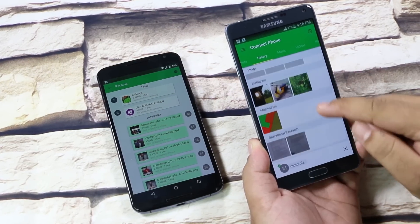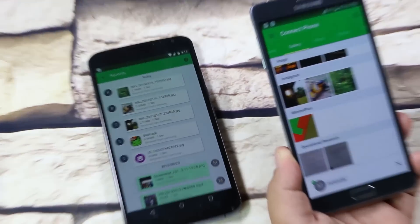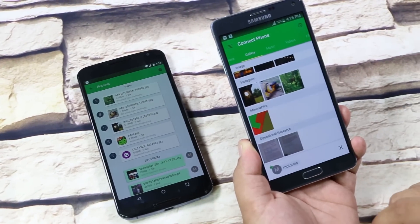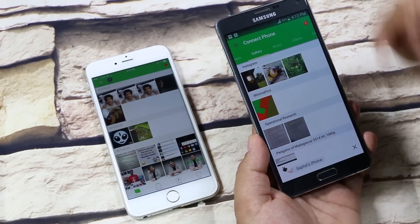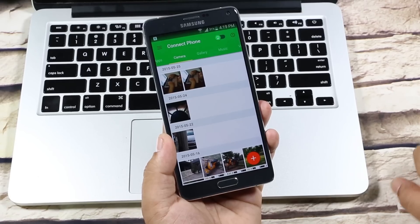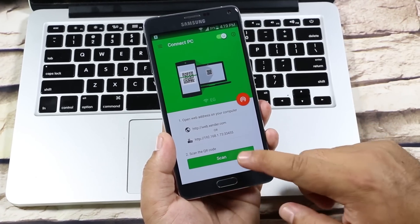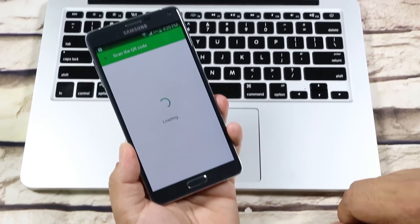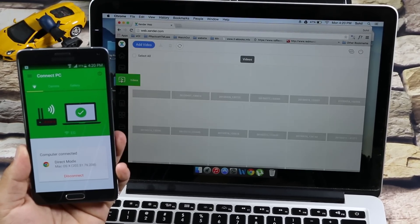The transfer speed is very fast. Similarly, you can send pictures, music, videos, and basically any files on your device. You can follow the same method for transferring files to your iOS devices, but you are only limited to photos and videos. To share files between your phone and your PC, tap here and connect to your PC either by giving this address on your browser or scan the QR code. Once connected, you are good to go. The UI is very simple. So a great app.